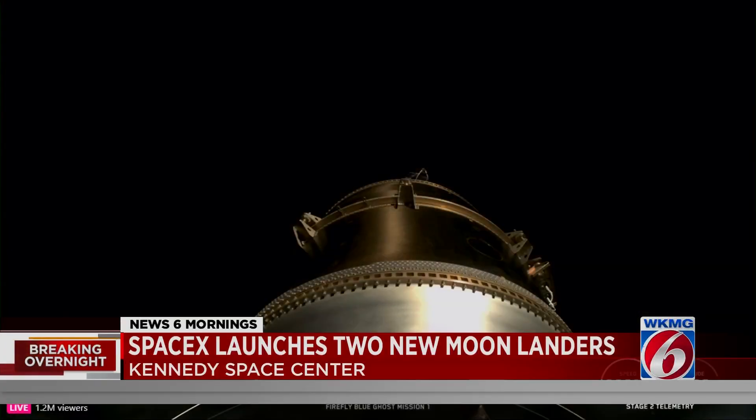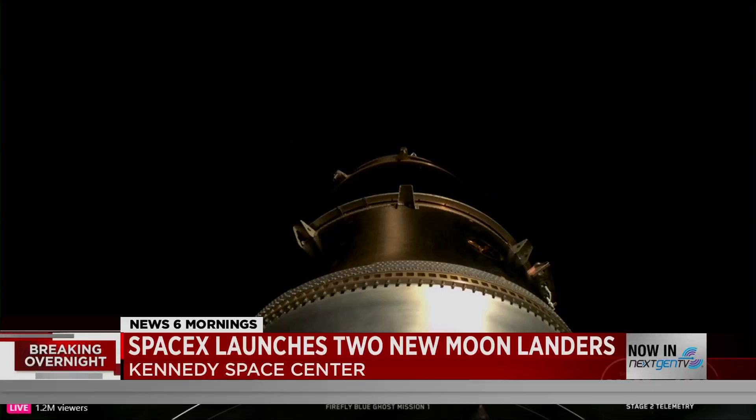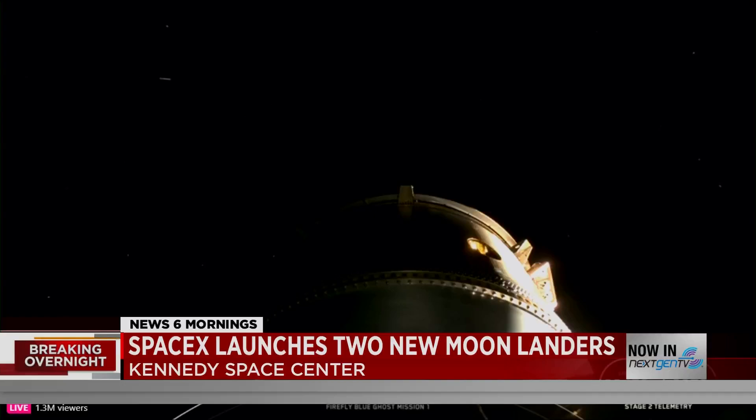The other lander is from a Tokyo-based company. Resilience will touch down at a different location and deploy a rover to explore the surrounding terrain.